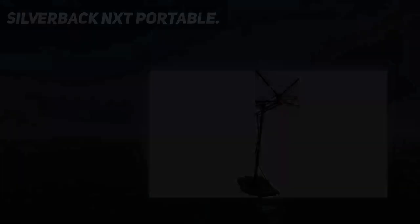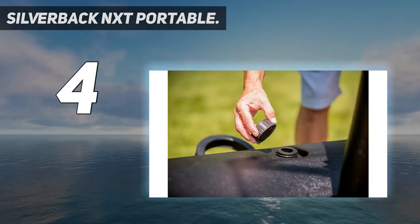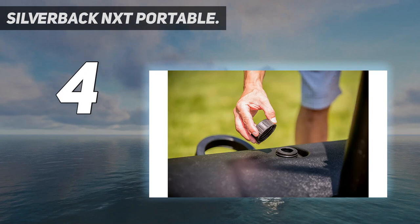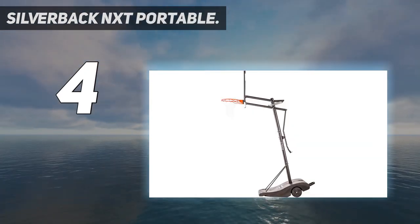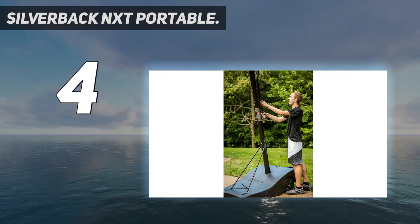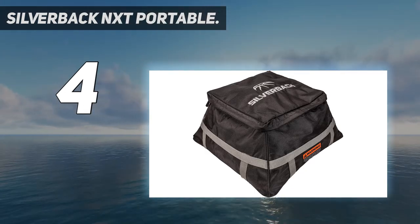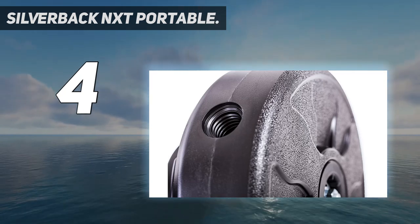Coming in at number four, the Silverback NXT portable. The Silverback NXT portable basketball hoop is pushing the envelope for portable basketball goals. The advanced technology and strategic engineering of this goal make for faster assembly, improved rebound, superior strength, unmatched stability, and effortless transportability. Compare the features of the Silverback NXT to other portable goals on the market and you will see why this goal is the next big thing in portable basketball.